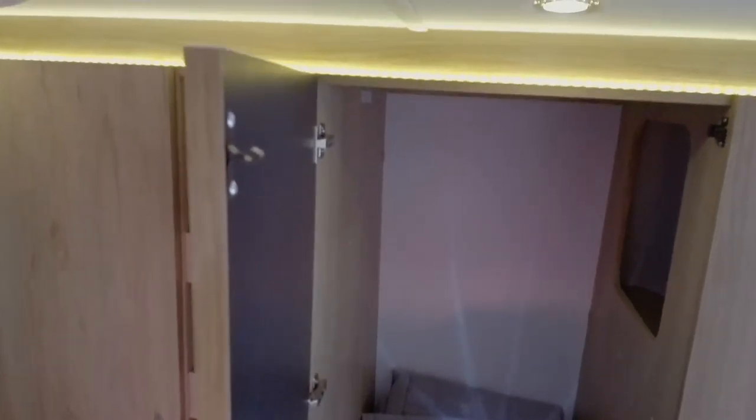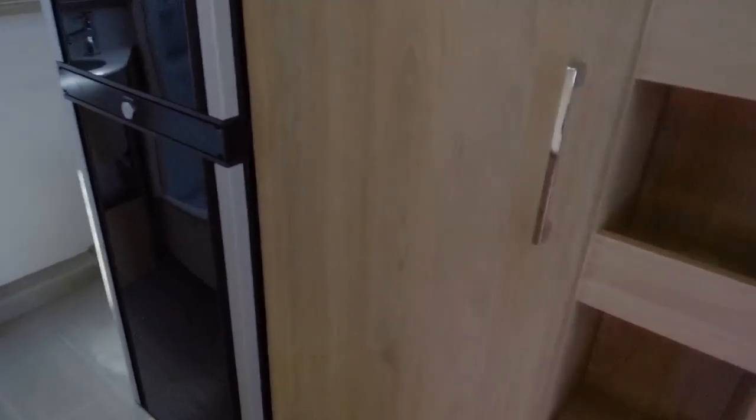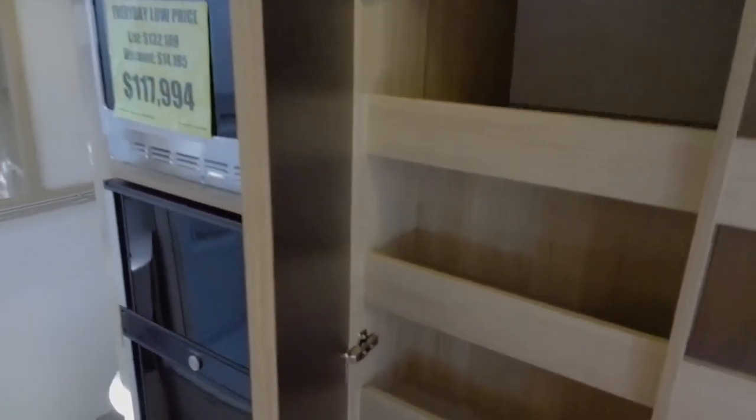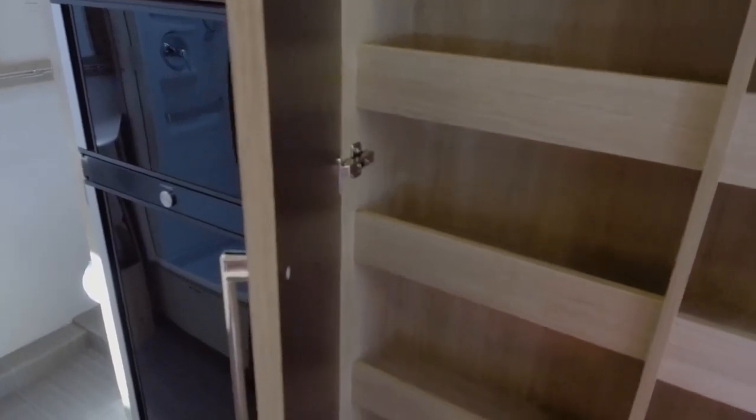Look at that wardrobe closet — it is just absolutely massive for a coach this size. Got some pantry storage right here as well. And then look at that, even more pantry. In a small motorhome like this, you don't usually get all the things that this coach offers for the size.